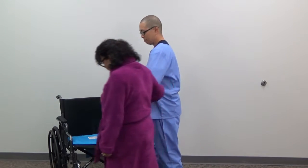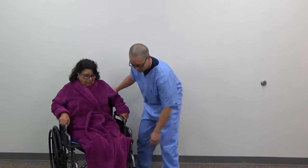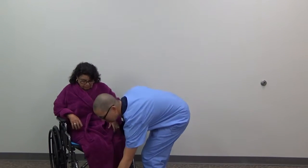Thanks, Alice. Please have a seat. Thank you. Please don't get up without assistance. I'll be right across the hallway. Thank you.